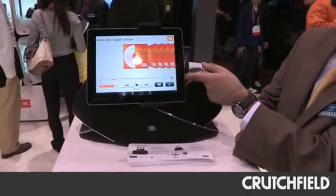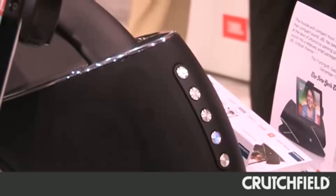We're here at CES 2012, looking at JBL's OnBeat Xtreme. There's a lot to tell about the OnBeat Xtreme. This is a premium iPad and iPhone docking solution that we're really excited about.